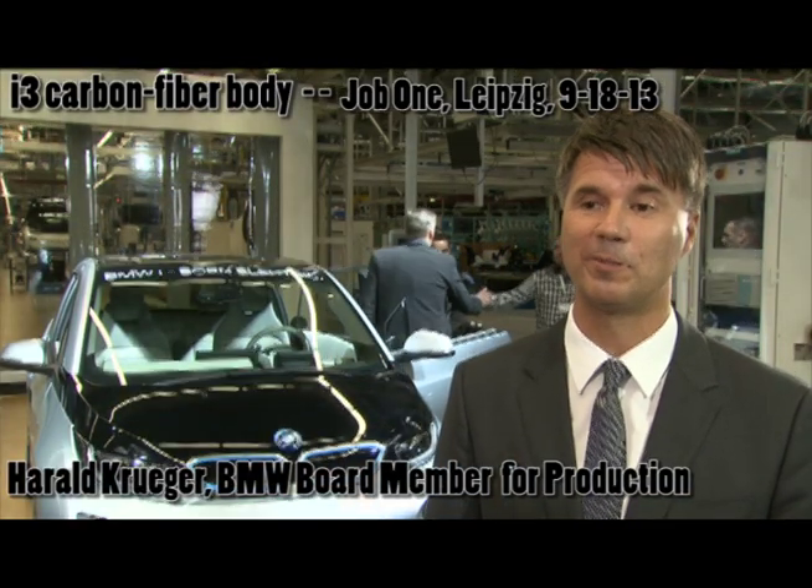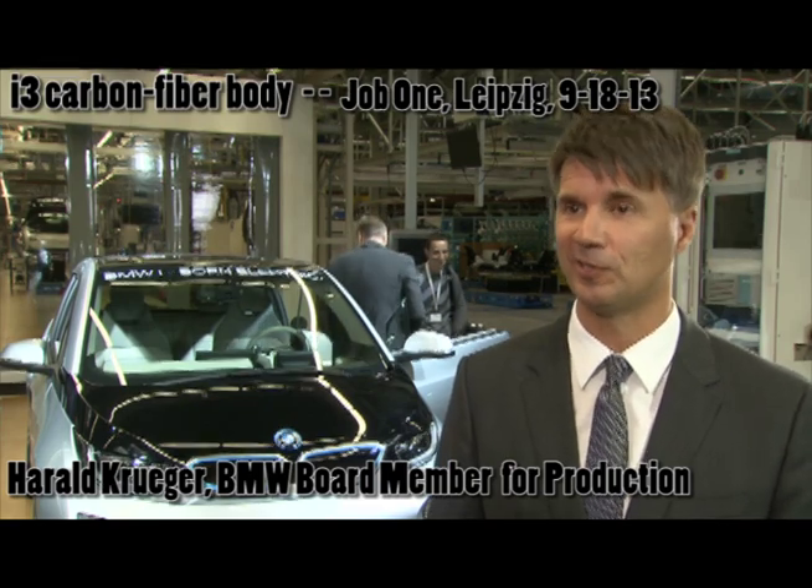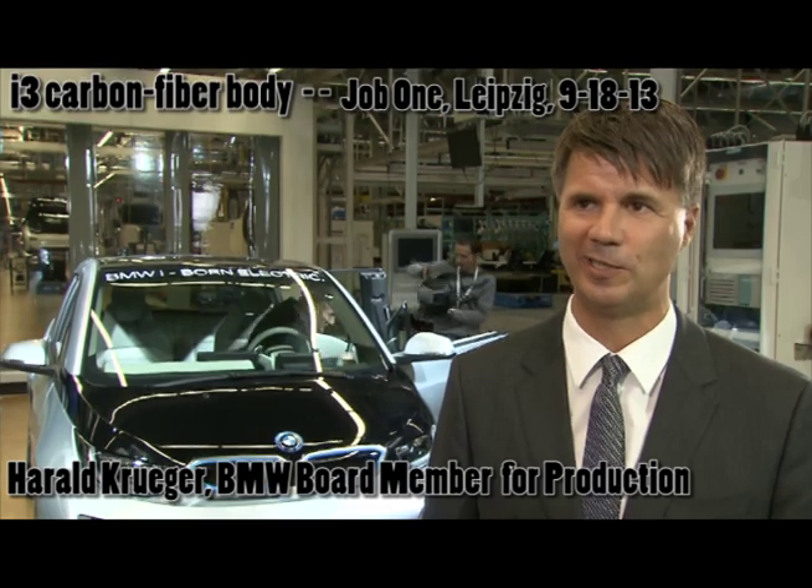This is part of production. This is a unique moment in our BMW Group's history, as well as a unique facility. The manufacturing facility and the manufacturing process are completely different.